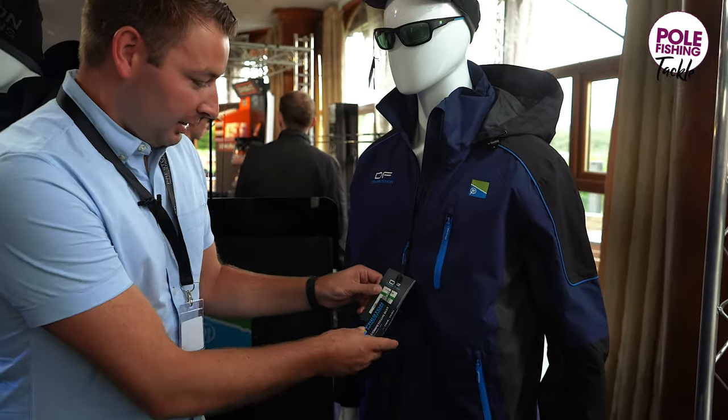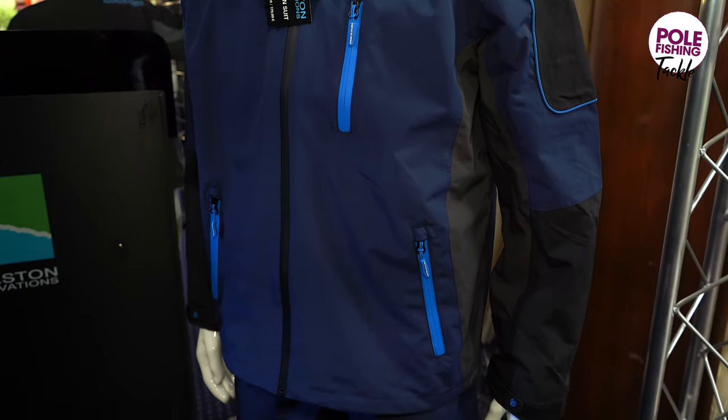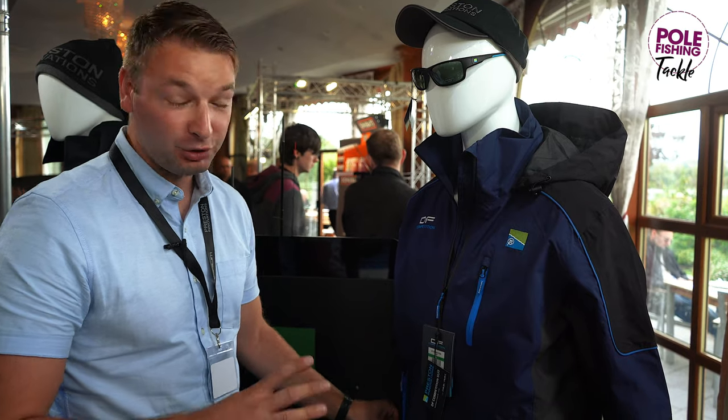Moving on to the DF Competition suit — a little bit cheaper than the DF30. Still really good quality but at a more competitive price if your budget doesn't quite allow you to stretch to the DF30.